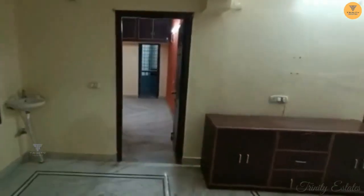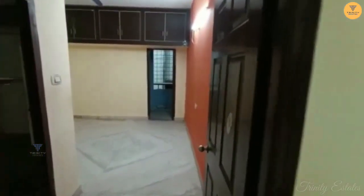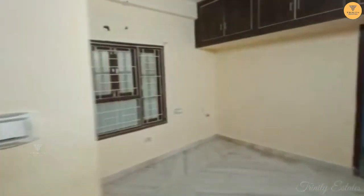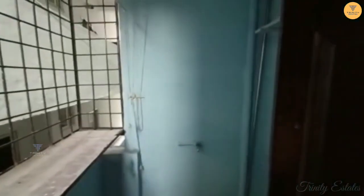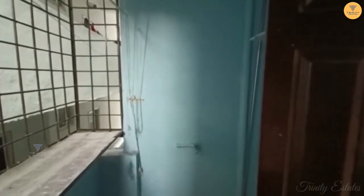We are back in the hall, and if we go into the master bedroom — in the master bedroom there are cabinets and woodwork, and there is an attached washroom. There is a ventilation window, a store room, and a balcony. If you have any more information about this flat, you can see the description below.